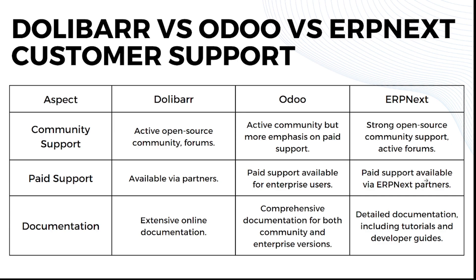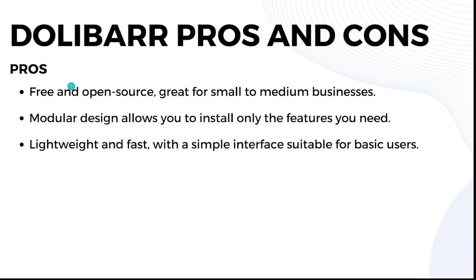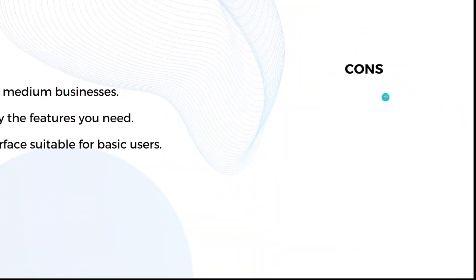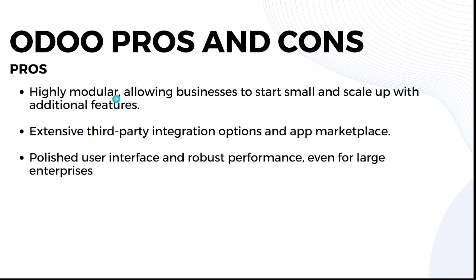Now let's cover the pros and cons. Dolibarr pros: it's free and open source, great for small to medium businesses; it has a modular design that lets you install only the features you need; and it's lightweight and fast with a simple interface suitable for basic users. Dolibarr cons: limited third-party integration compared to competitors; lacks advanced features for large enterprises such as complex inventory management; and customization can be challenging, often requiring external help.